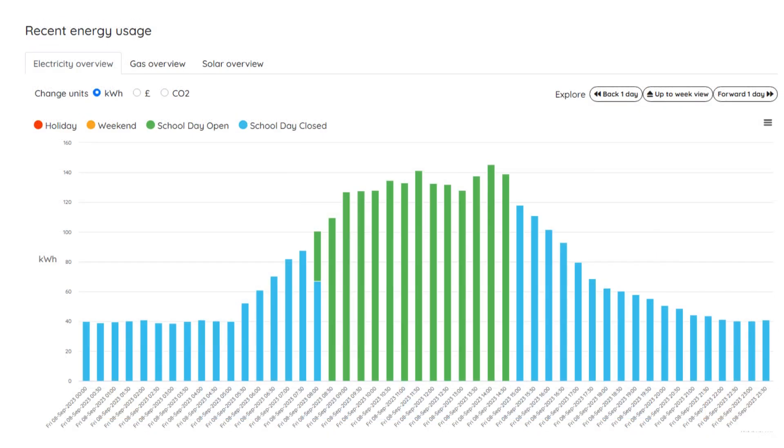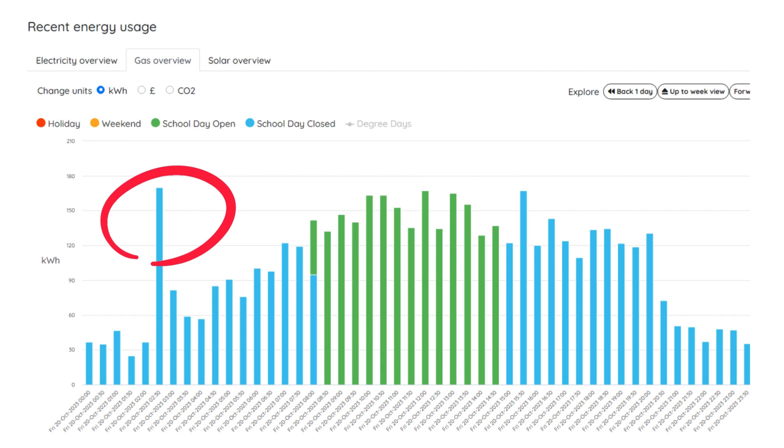Seeing data on a half-hourly basis allows you to pinpoint problems with energy management, such as the heating coming on too early in the morning or the cost of flood lighting during evening lettings of sports pitches.